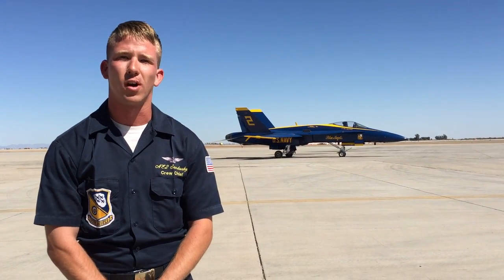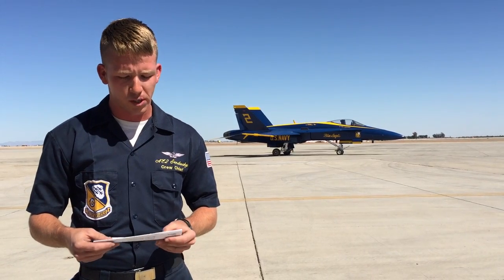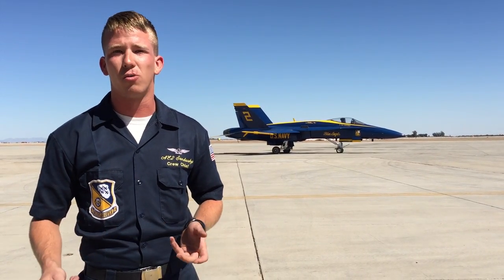Alright, hey everybody. My name is 82 Sandusky. I'm from Colorado. We have a question here from Torin Conrad from Texas and he asked how we start the jets every day.